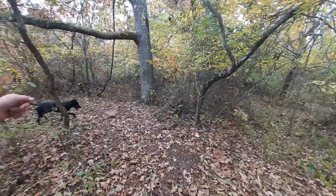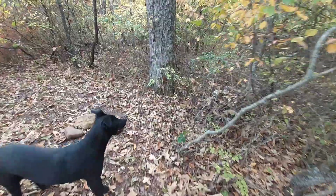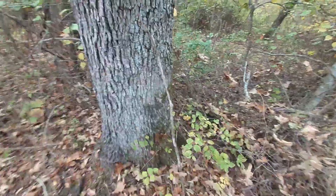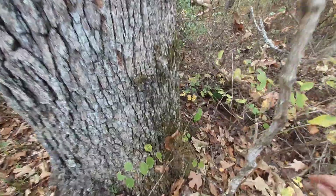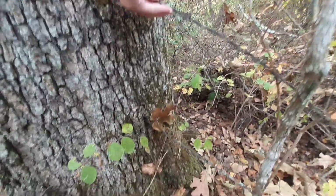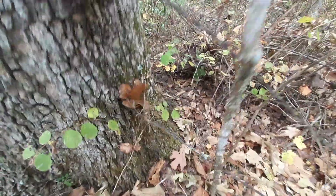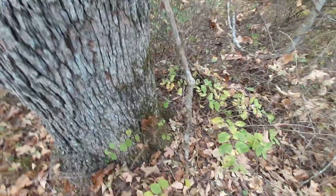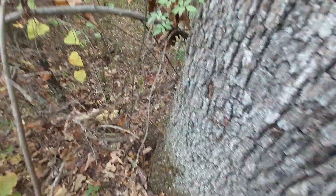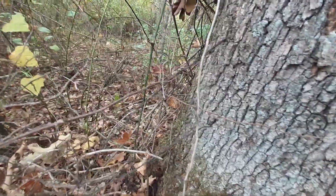I wanted to show you this tree right here. As you can see, there is barbed wire through that tree. It's a really old fencing for cows. We found that tree a while ago. There are a lot of ferns here.